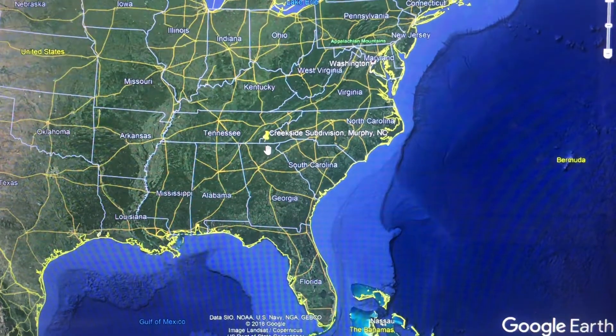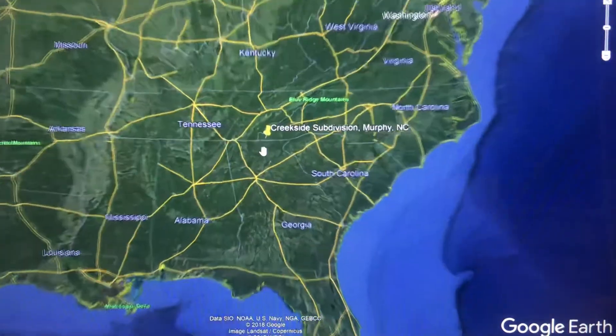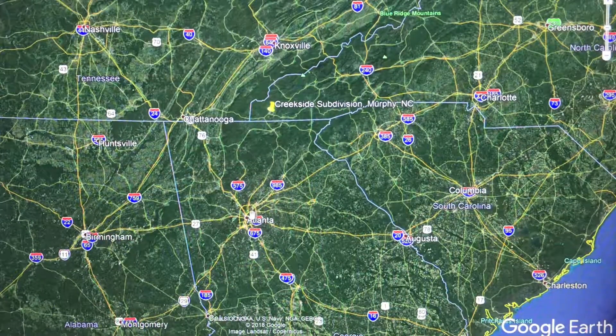Hello and welcome back to allpropertyvideos.com. Today we're looking at another fabulous property in the southern Blue Ridge Mountains in the southern Appalachians.